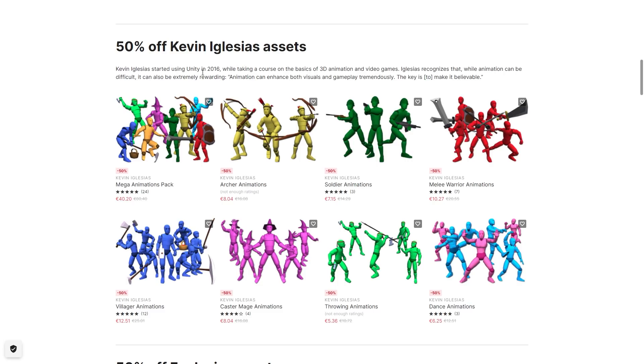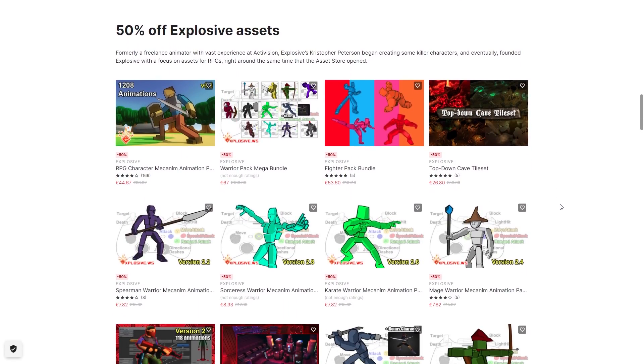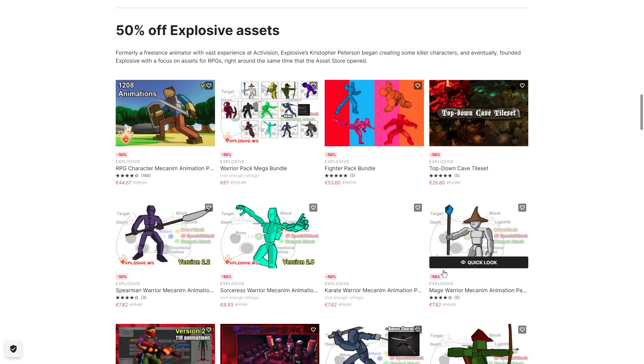You can browse around the full list — there's tons of variety from these 3 developers. From Kevin Iglesias you've got a whole bunch of basic animations: archers, pistol, soldier, rifle and so on. Then from Explosive you've got a whole bunch of melee, RPG, mage and so on — lots of great animations.